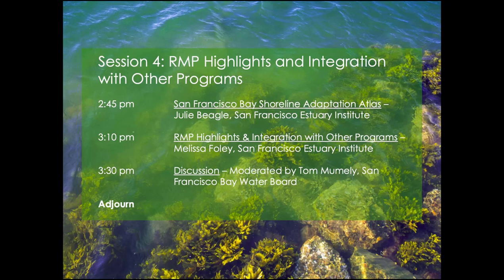Welcome back everybody. This is our last session of the day. First we're going to have Julie Beagle from the Estuary Institute — I like calling them the Estuary Institute, doesn't that sound better? Julie is the deputy program director for the Resilient Landscapes Program and has been leading the charge on climate change and sea level rise related analysis, particularly the formation of the most recent Adaptation Atlas.